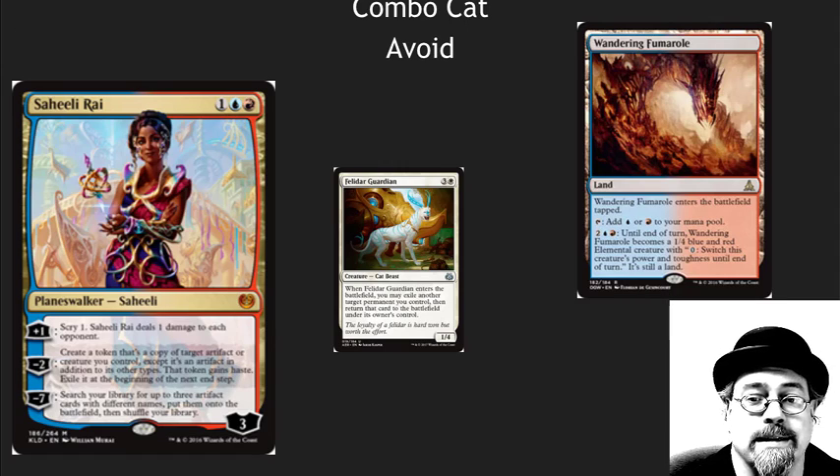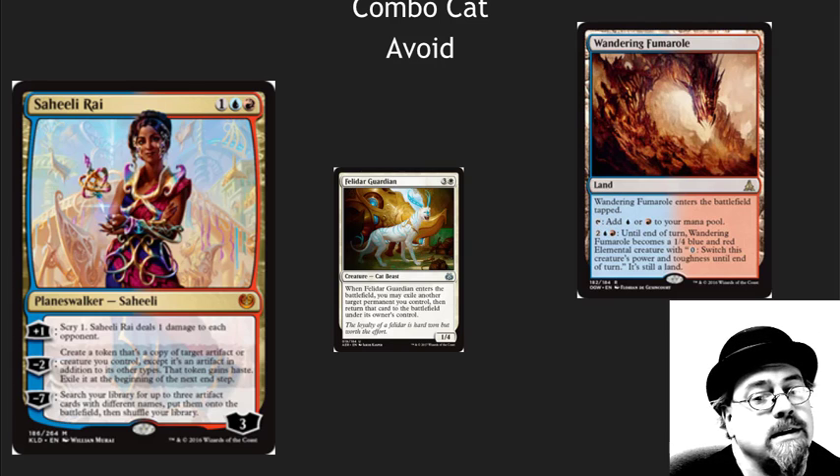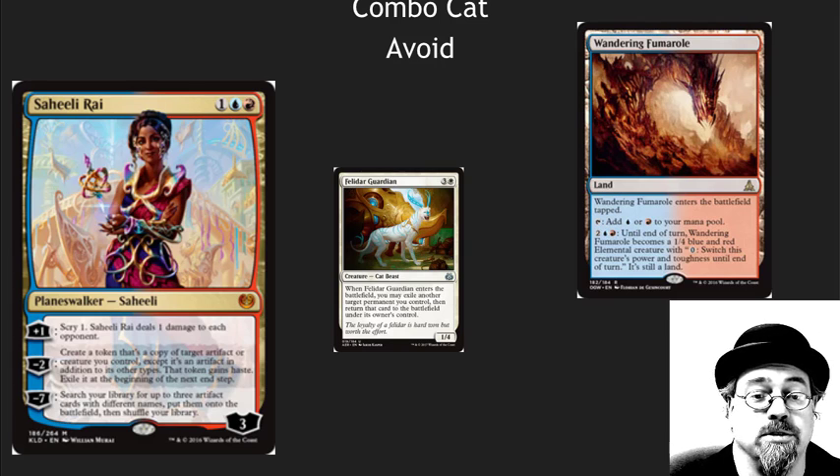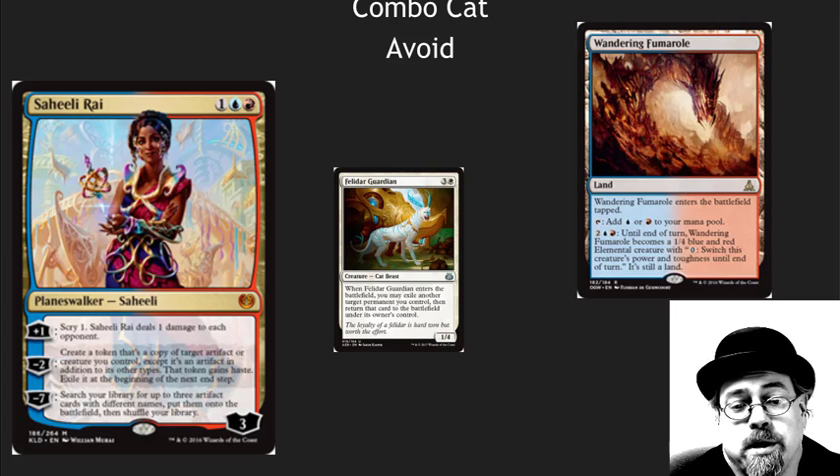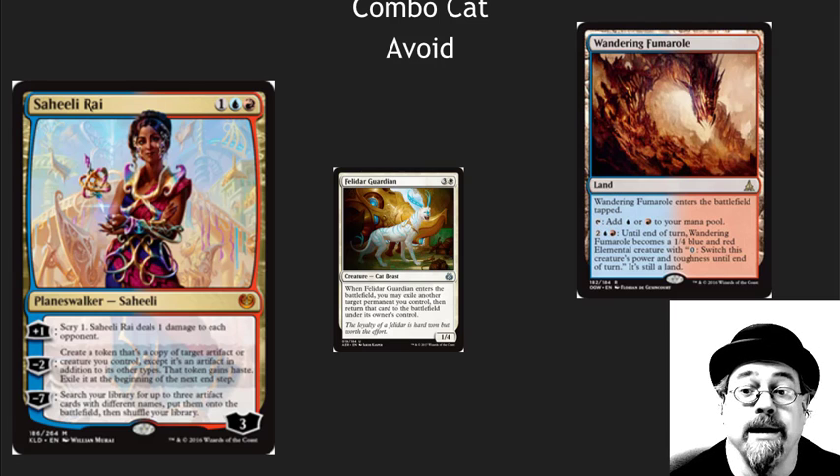The combo cat is out. I did a whole video on Copycat. I'm avoiding these cards right now. They already spiked and they are way too high in the environment. I believe we could even see a banning. If we don't see a banning and it's not too powerful, they're still going to drop in price. Cool cards long term, but this Planeswalker should be about $10-$12, not $25.